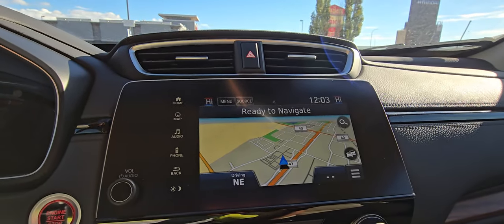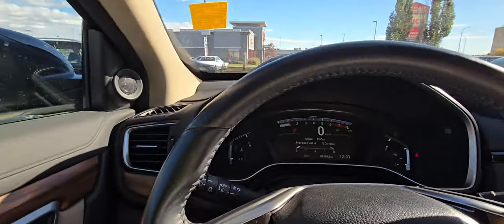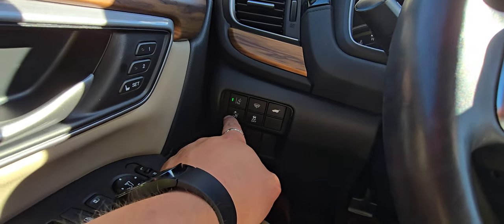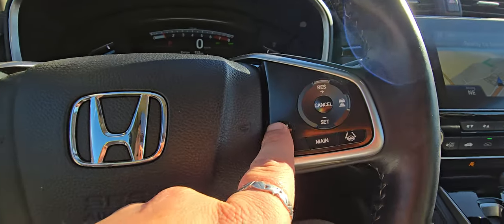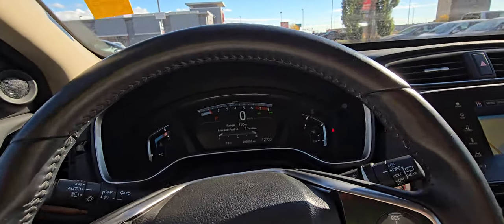It's got nav, it's got everything. This is a phenomenal option, Kathy. It even has a heated windshield, lane departure warning, forward collision, and a heated steering wheel. This thing is loaded up — this thing is a phenomenal find.